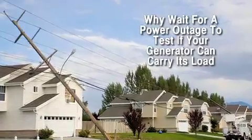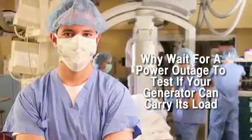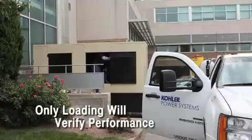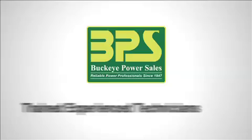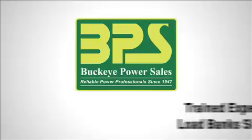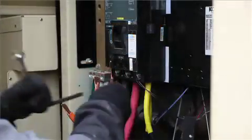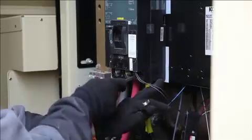The worst time to discover your generator system has a problem is exactly at the moment you need it the most. Only running a generator under load will determine if it's able to perform and bear the load. Buckeye Power Sales understands the importance of load banking. In the event of a power outage, you want to be sure the standby generator set is capable of carrying its assigned load.